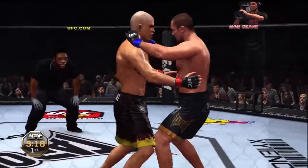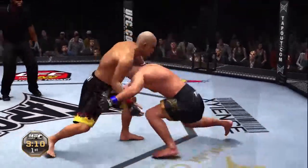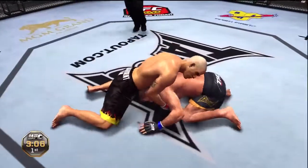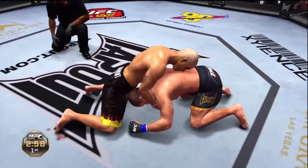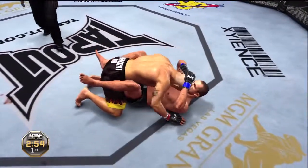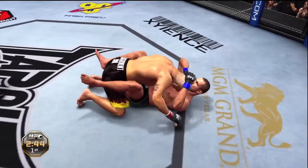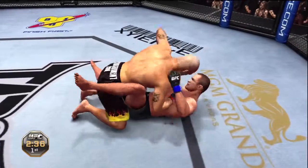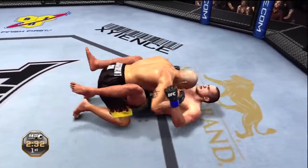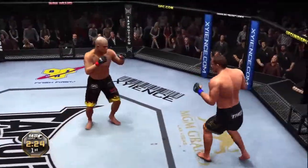Joey's looking for some control here. He's got double underhooks. He's got a sprawl. Under three minutes now. In the guard. Let him go! Well over two minutes remains in round number one. He lets him up.